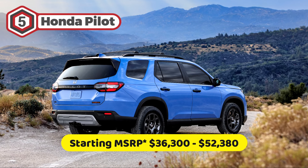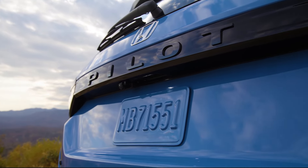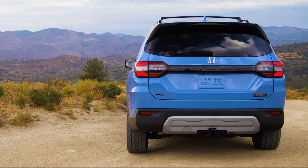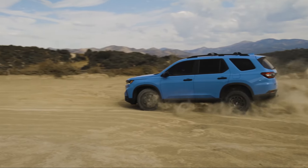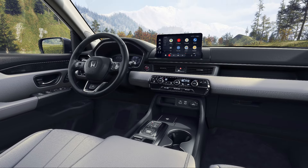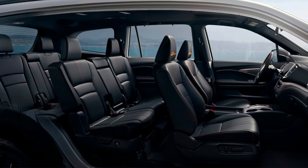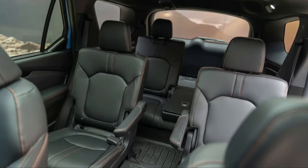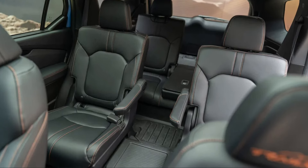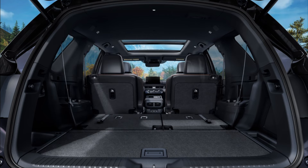Kicking off our list at number five is the 2023 Honda Pilot. The Honda Pilot is a great all-around SUV that's perfect for families. The Pilot enters a new generation for the 2023 model year, flaunting an awe-inspiring redesign that turns heads at every corner, with a striking exterior and an interior that exudes sophistication. The Pilot comes standard with eight passenger seats providing ample room for the whole crew, and the optional seven-passenger seats with second-row captain's chairs add an extra touch of comfort and elegance. The cargo area has also been expanded, giving you even more room to carry your adventures with ease.